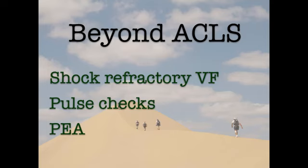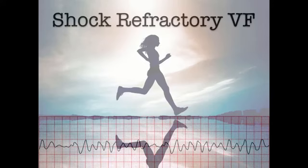Here's the case. A 50-year-old woman is out for a run and collapses to the ground. Bystander CPR is performed. EMS arrives and finds her in coarse VF. She's defibrillated twice and given an amp of epi but remains in VF. She's transported to your ED. On arrival, she's still in VF after having three doses of epinephrine and one dose of amiodarone.